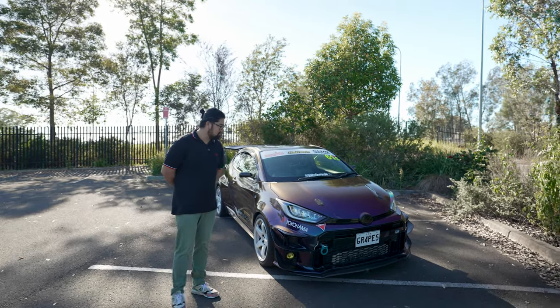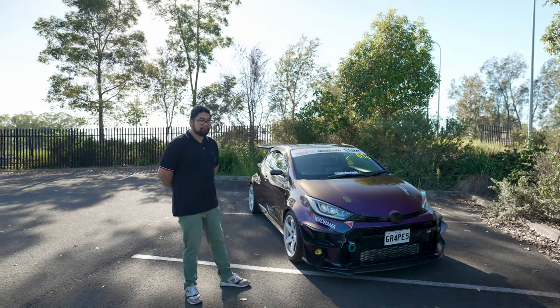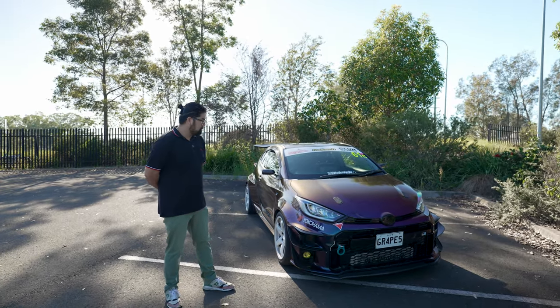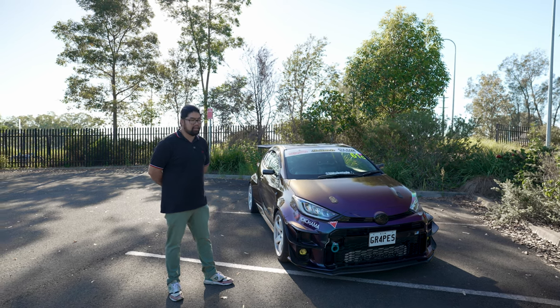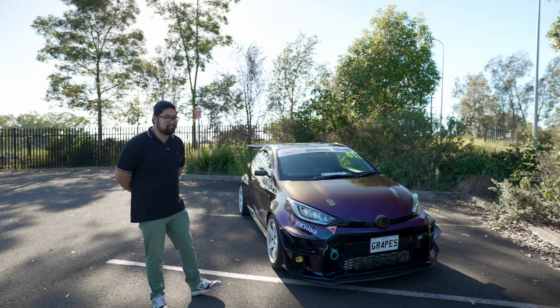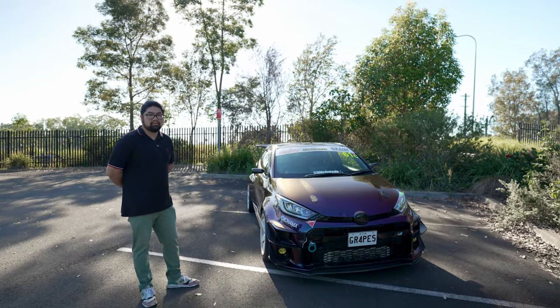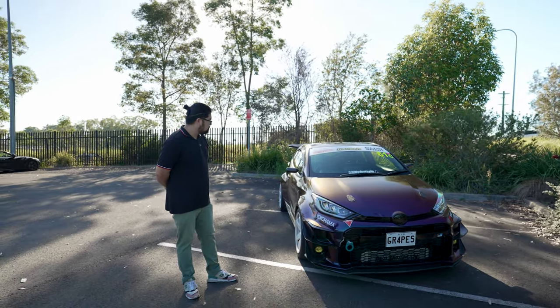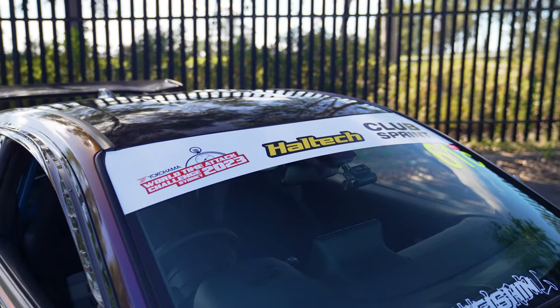My idea of a perfect car would be 70% track and 30% street, and this is it. I went to Lamb Speed Racing, talked to Charles, and he said they were developing something special for the vehicle. I entrusted him with the car and he came up with a turbo kit. At the moment it's a stock motor — stock pistons, head, crank, block, intake manifold, head gasket, valves — basically a stock car with a turbo on it and a fuel pump. I also did a bit of aero because I wanted to compete at World Time Attack.